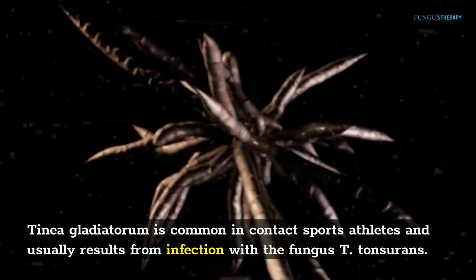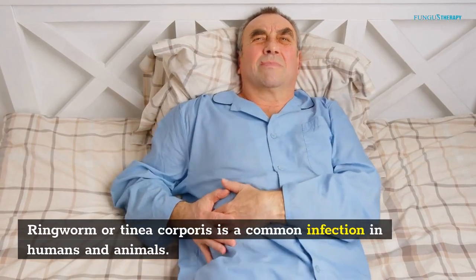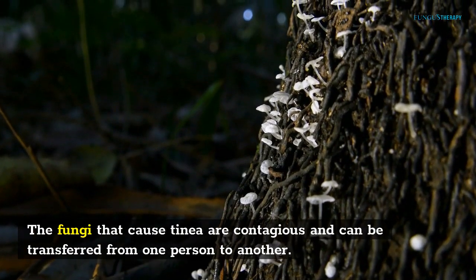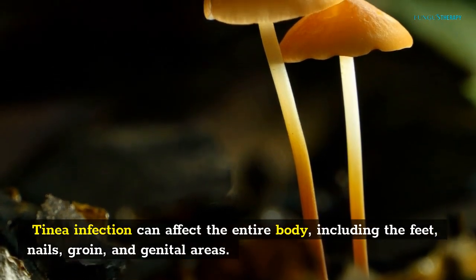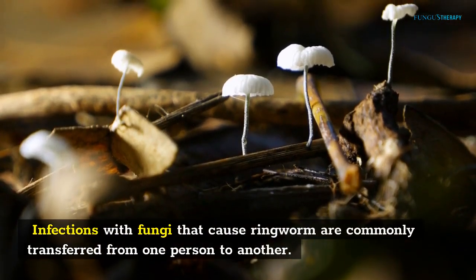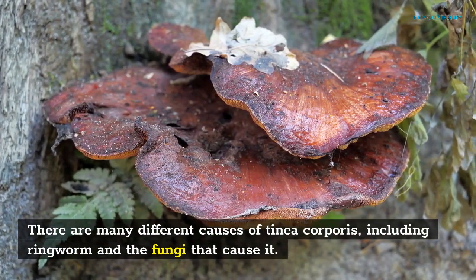Tinea gladiatorum is common in contact sports athletes and usually results from infection with the fungus T. tonsurans. Ringworm, or tinea corporis, is a common infection in humans and animals. The fungi that cause tinea are contagious and can be transferred from one person to another. Tinea infection can affect the entire body, including the feet, nails, groin, and genital areas. There are many different causes of tinea corporis, including ringworm and the fungi that cause it.